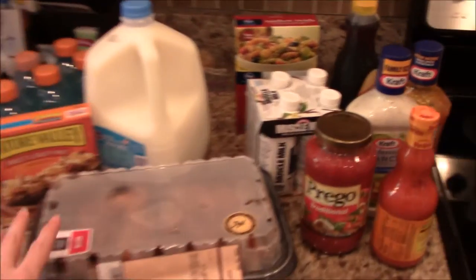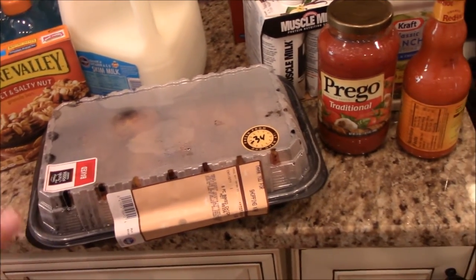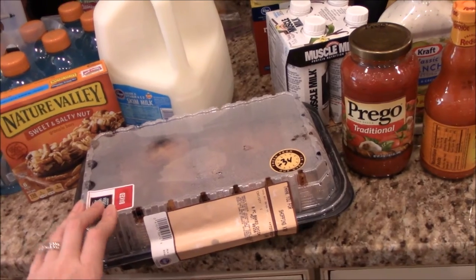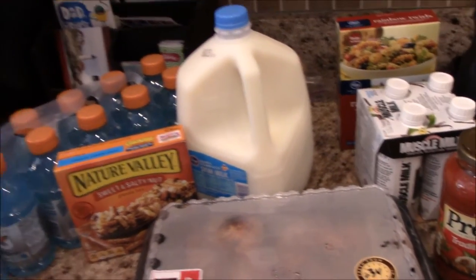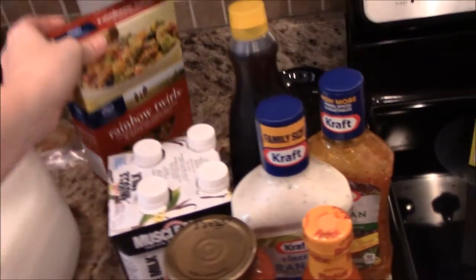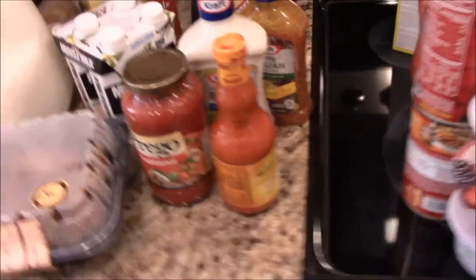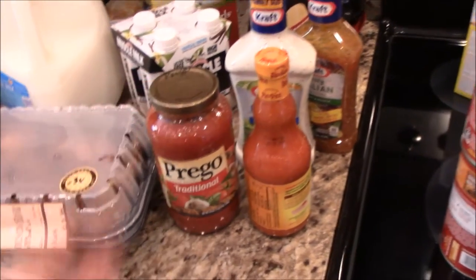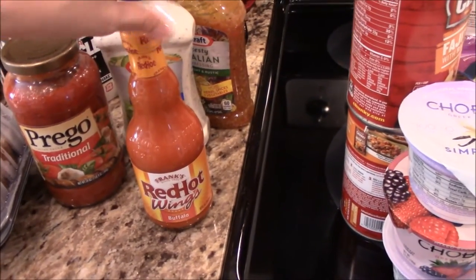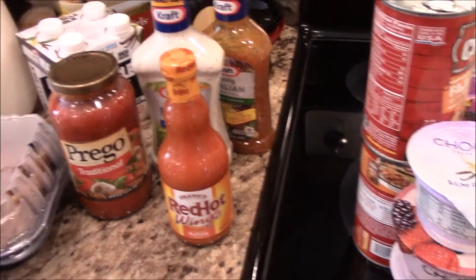Now for the grocery haul from Kroger's. We always get these rotisserie baked chickens — they're awesome for a quick lunch or dinner and I get the one already cut up. I also got Powerade, Nature Valley bars for my husband, milk, pasta for pasta salad tonight, Muscle Milk for my husband, and my favorite Prego traditional spaghetti sauce.